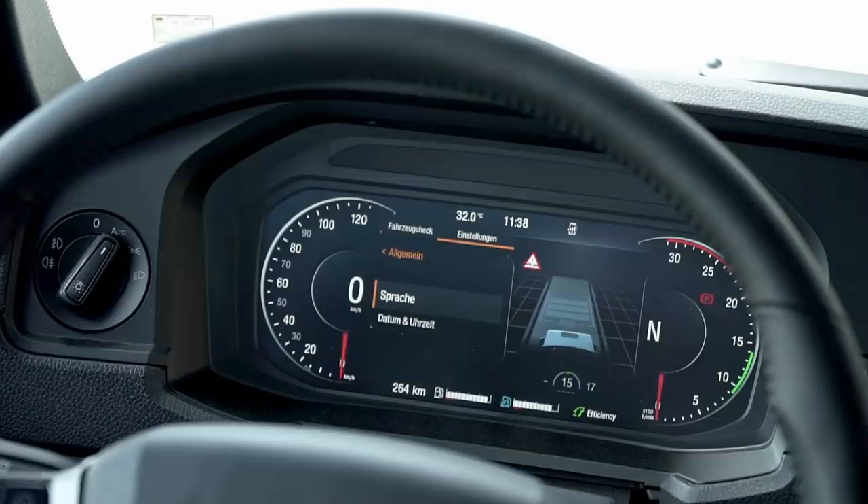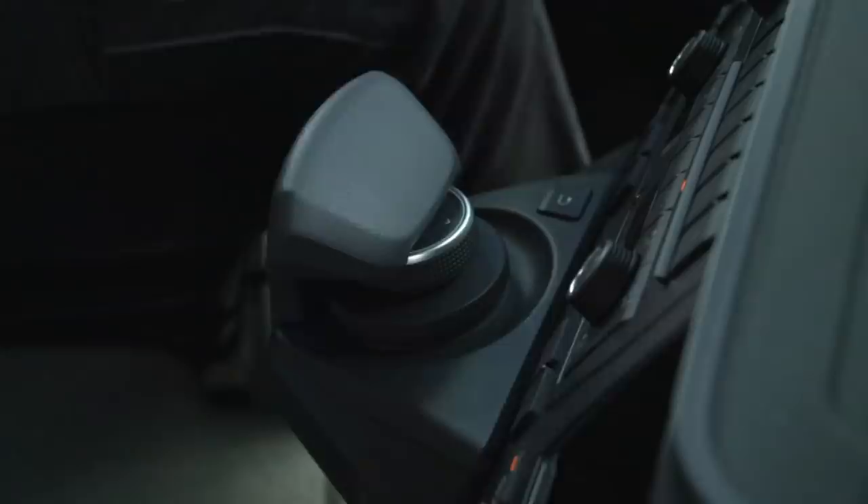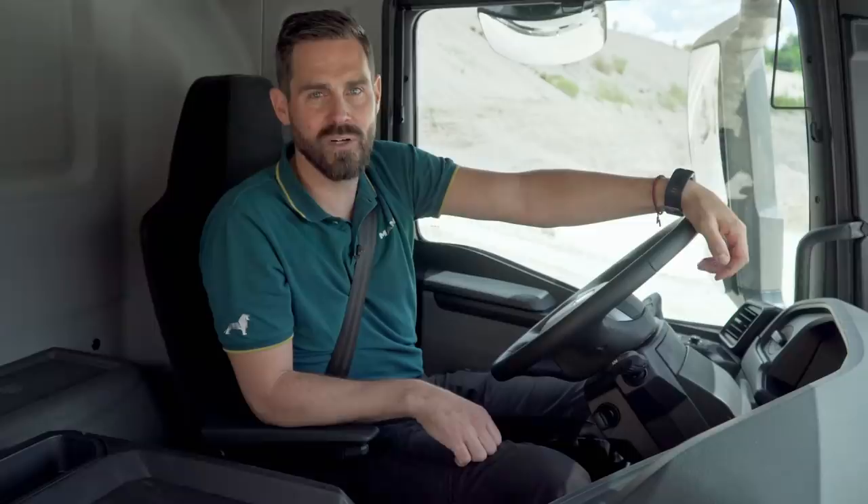To ensure that there is enough space for information in the central area, the round instruments are equipped with opposing pointers. MAN Smart Select is unique in the truck industry. The palm rest and push-turn control allow the navigation destination, for example, to be entered without error even on bumpy terrain. We have therefore deliberately dispensed with the touch display.